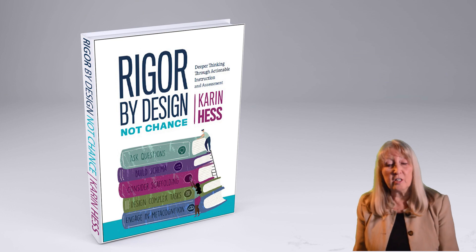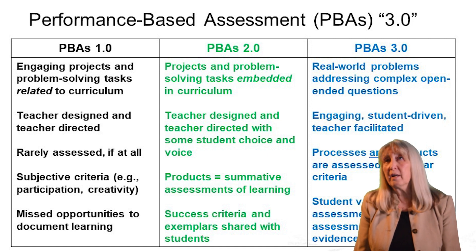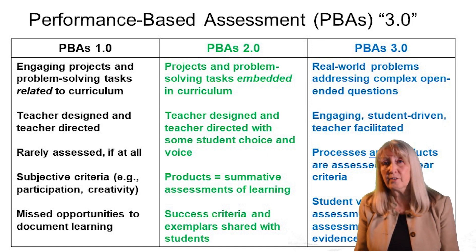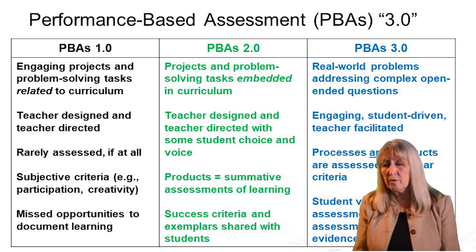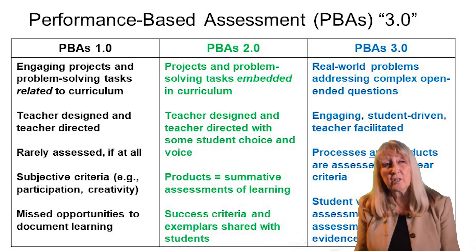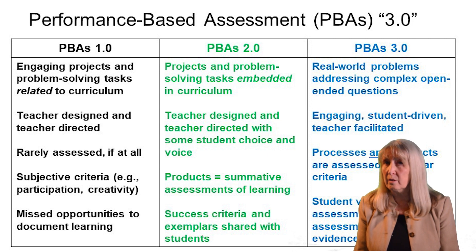When I began teaching, I did what I called performance-based assessment 1.0. That was when I designed engaging tasks, fun activities for my students — I did all of the design. There was very little assessment involved with that, and while my students were fully engaged, there were probably a lot of missed opportunities for assessing what they actually learned.